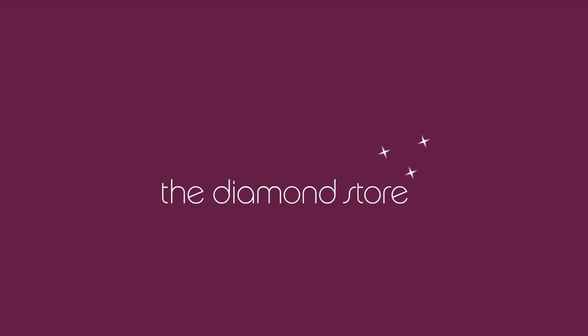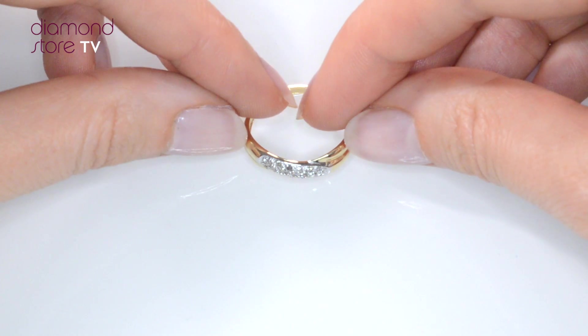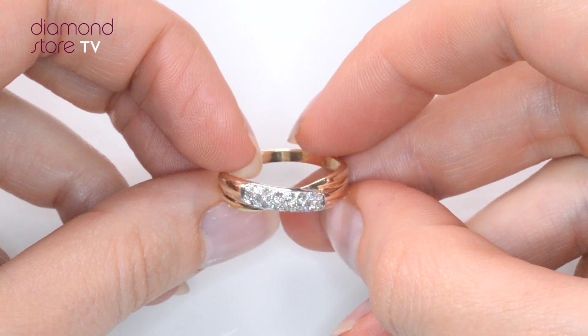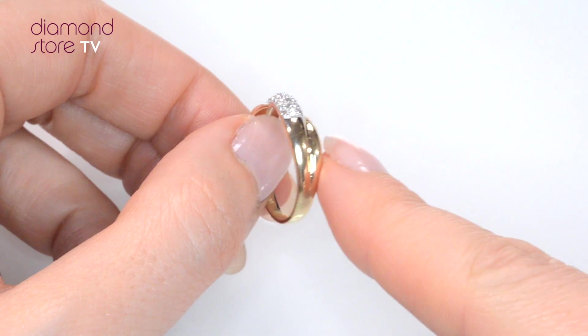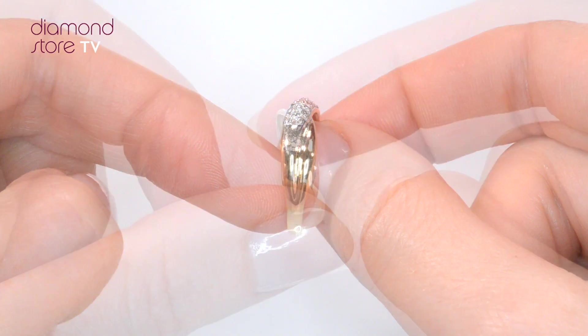Fine diamond jewellery from The Diamond Store. A handcrafted ring, the perfect gift for any occasion. This beautiful 9 carat yellow gold ring looks stunning in a paved setting.